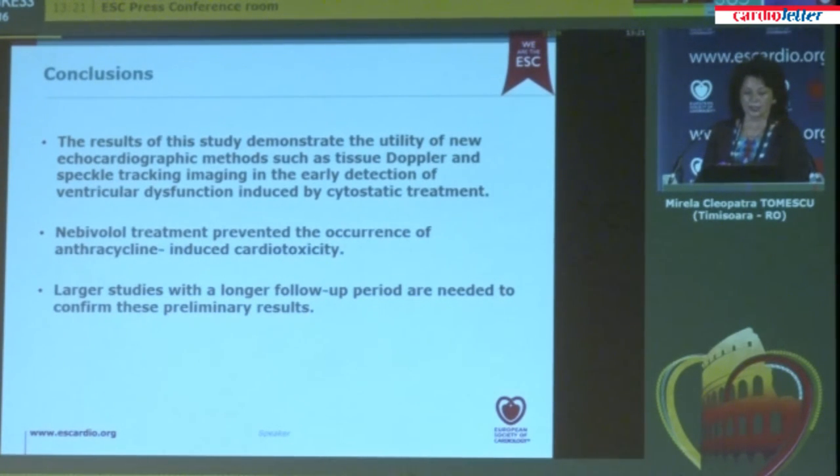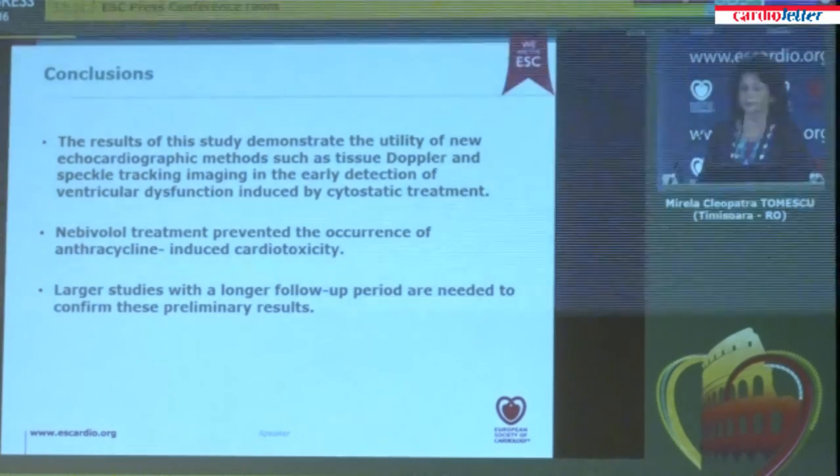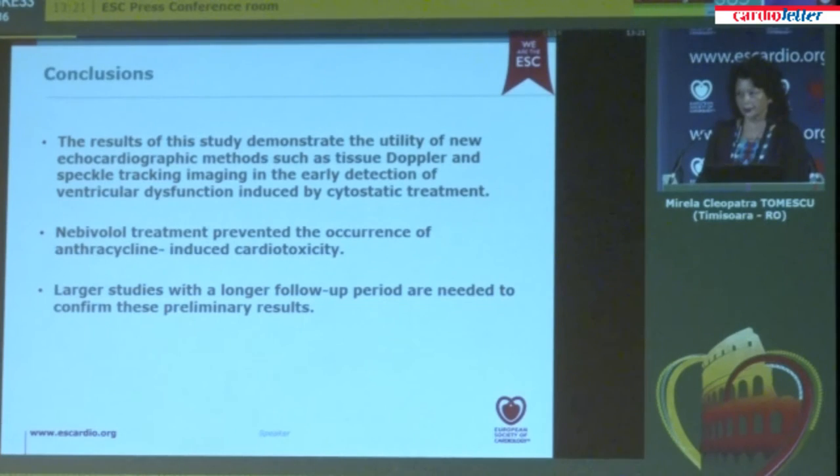The results of this study demonstrate the utility of new echocardiographic methods, such as tissue Doppler and speckle tracking imaging, in the early detection of ventricular dysfunction induced by cytostatic treatment. Nebivolol treatment prevented the occurrence of anthracycline-induced cardiotoxicity. However, this was a small study with a short follow-up period and it was not double-blinded — it was open-label. Larger studies with longer follow-up periods and double-blind design are needed to confirm these promising preliminary results.